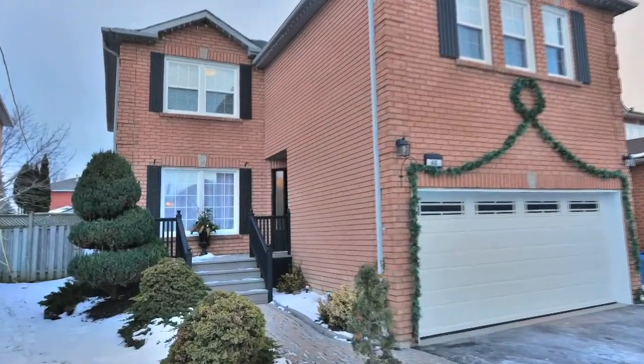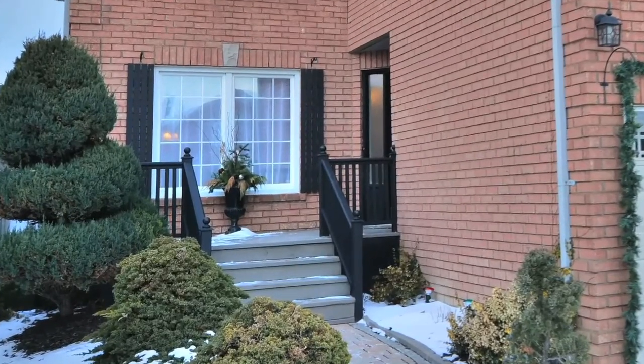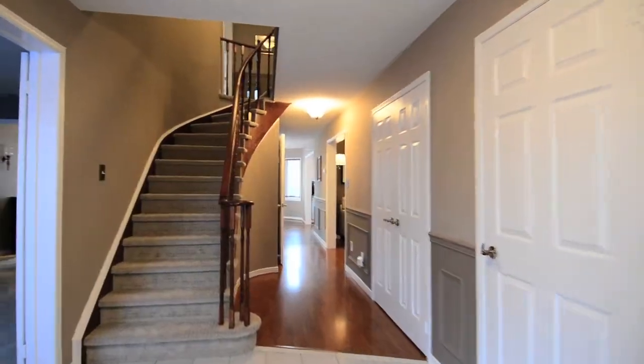Centrally located, 48 Fence Row Drive in Whitby is a beautiful two-story brick home with an interlocking walkway leading to an inviting front entrance.